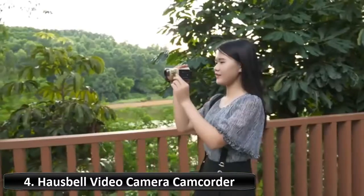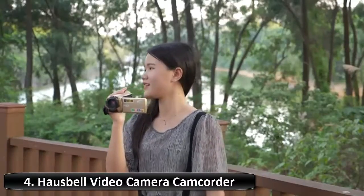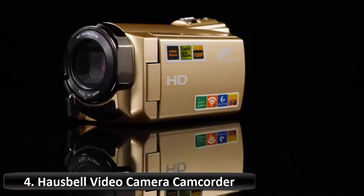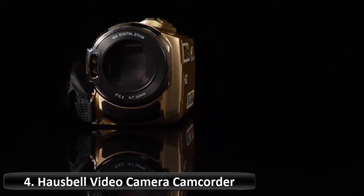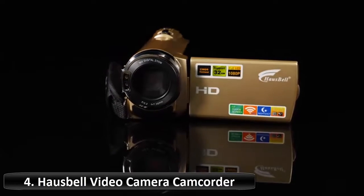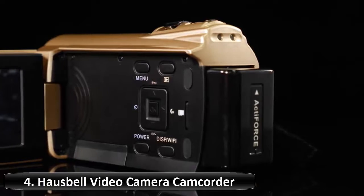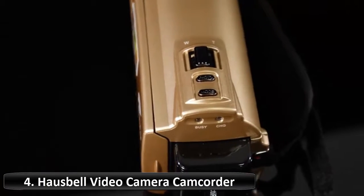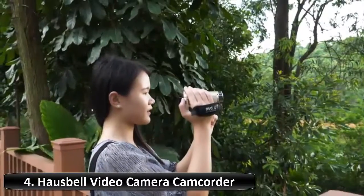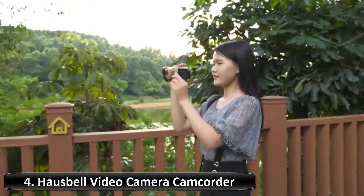The digital camcorder has a pause function — you can choose to pause the videos when you are recording, then start it later. It is easy and convenient for you to edit and upload your videos to YouTube. The video recorder also features infrared night vision to capture indoor scenes and nightscapes. When the light intensity is insufficient, press the IR function button to open night vision. The HD video camera camcorder should be charged for 3–4 hours before using. When the red light on the camcorder is on, it means the battery is charging; when the red light flashes, the connection may be poor.